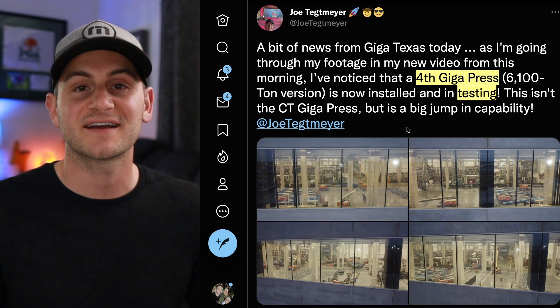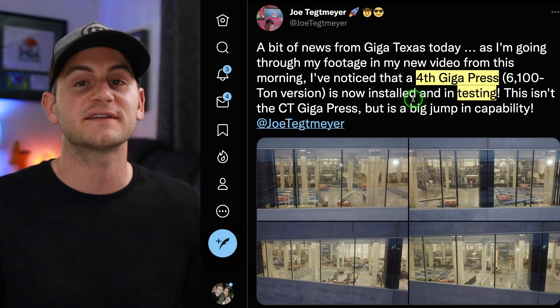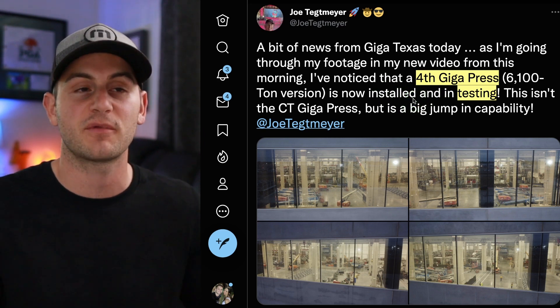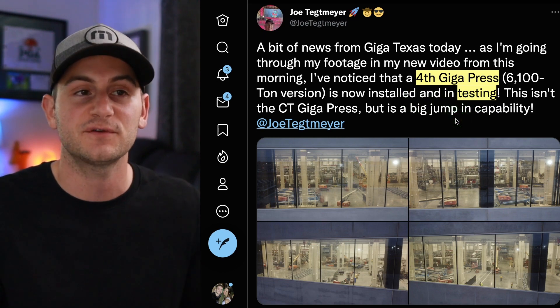An update on Giga Texas from Joe T. — he spotted a fourth gigapress, but this is the 6,100-ton variant, not for the Cybertruck. This one is for the Model Y. It's now in testing and Giga Texas is looking to expand production.